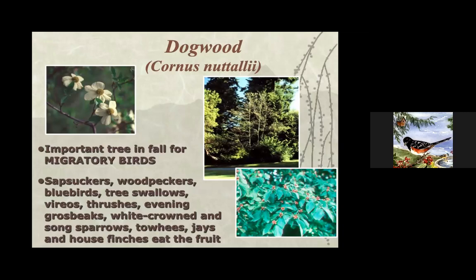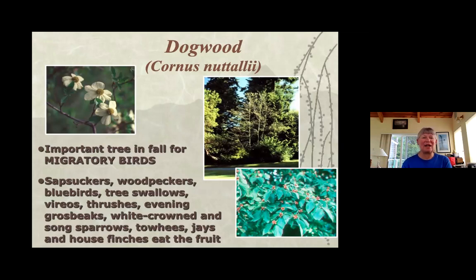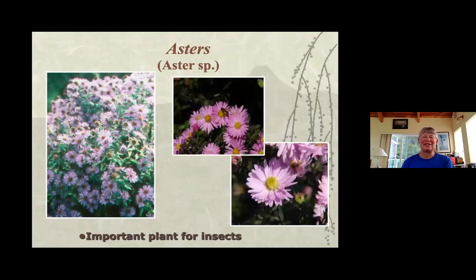Dogwood is good in the fall — sometimes people forget about the fall and the migratory birds coming through. Lots of birds seem to like that one. Asters are good for insects, and that is important because insects eat insects, feed their young insects, and insects are pollinators. Thinking of them as part of the ecosystem rather than nuisances helps. Think about getting the flowers that attract them.